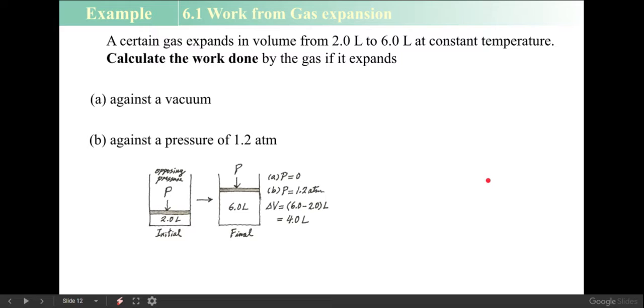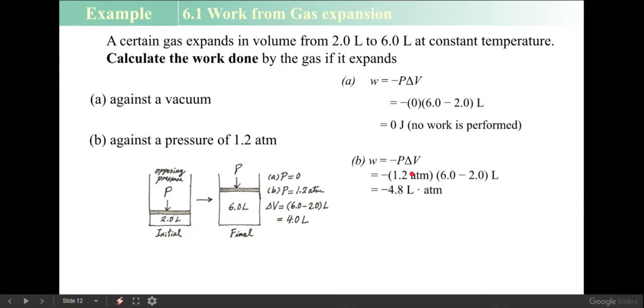Here's a problem: two liters of gas expanding to six liters. For part A, it's expanding against a vacuum — no pressure — so regardless of ΔV, there's no work being done. For part B, expanding against 1.2 atmospheres: negative 1.2 times ΔV (final minus initial = 4 liters) gives negative 4.8 liter·atmospheres. Converting using 101 joules per liter·atmosphere gives about 490 joules of energy used — so the system has gone down negative 490 joules.